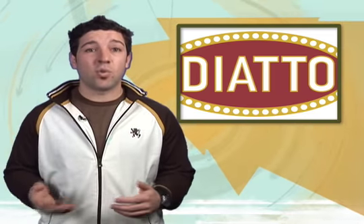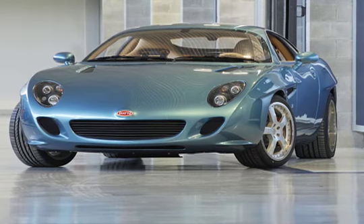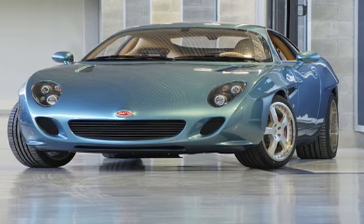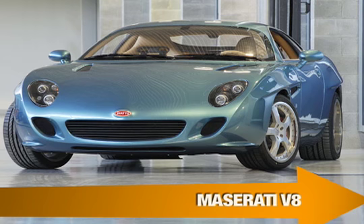Before 1955, Diatto built cars for kings and queens, and also for racetracks. Back in the Roaring Twenties, the two companies collaborated on a few fine machines. Now the curvaceous Otovu will have its coming out party in Geneva next month. Zagato hasn't released details yet, but we're pretty sure it will be powered by a supercharged Maserati V8.